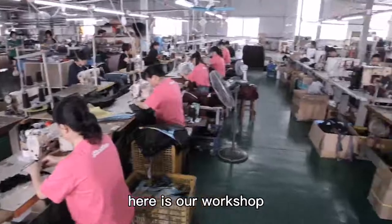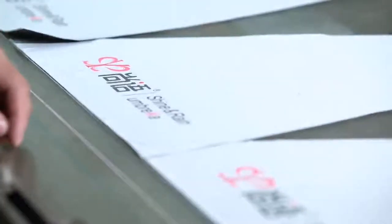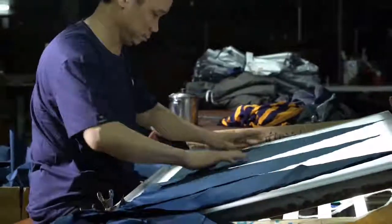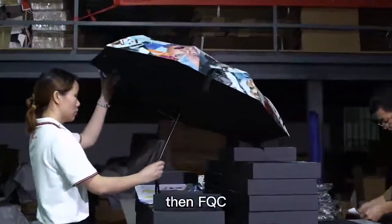Here is our workshop. Incoming fabric is cut to triangle panels, then printed. After inspection, we sew the panels, then add the frame, then FQC.